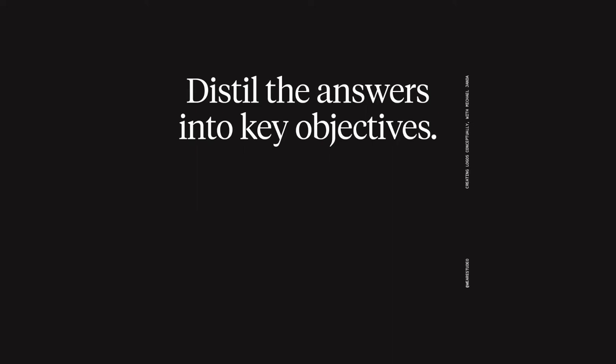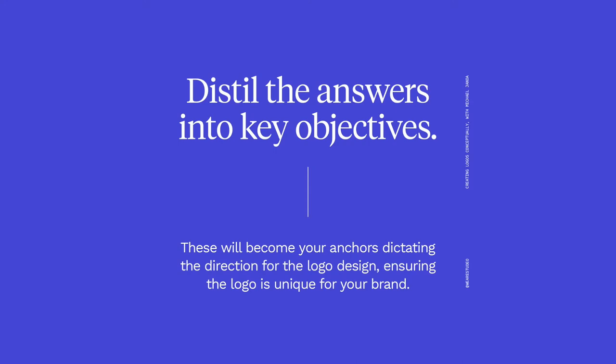Keep digging deeper until you have three or four concepts or objectives that you want your logo to communicate. I start my logo design process only after having those four objectives. Then I'm trying to come up with a solution based on those four concrete things I know about the brand, rather than just pictograms explored on a piece of paper without any research or background information.